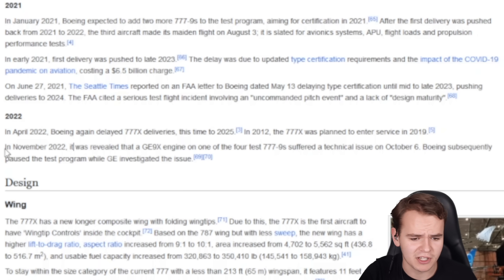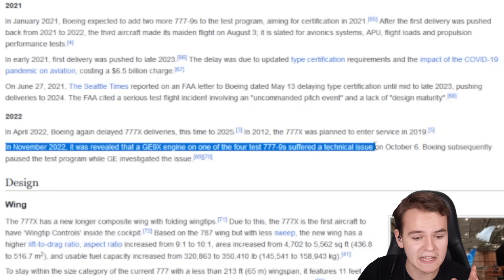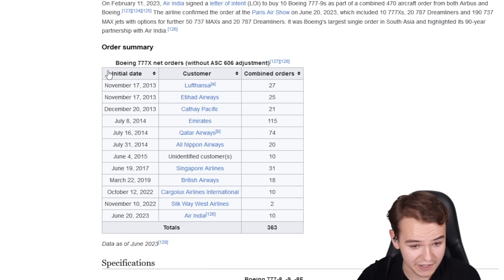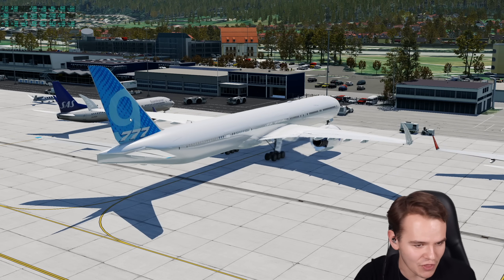The current status on the 777X is that in November 2020, it was revealed that the GE9X engine on one of the four test 777s suffered a technical issue, so the test program was paused. Maybe they're going to bring out the new 777X in 2025. It's got a proper order history — airlines do want it and people want to fly on it. In today's video, I would like to experiment around with that.